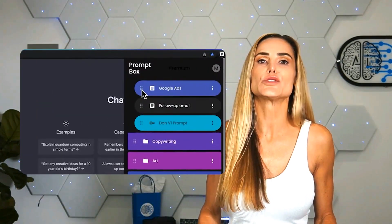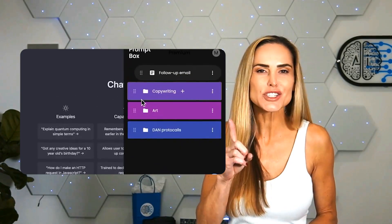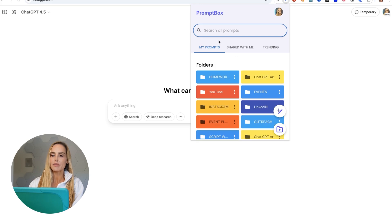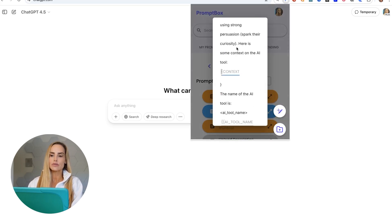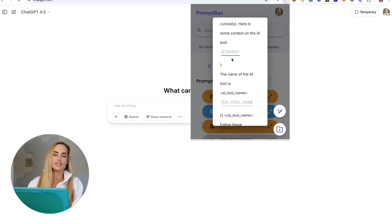Variables let you swap out the context of each prompt while maintaining the core prompt framework. The first thing you'll do is hit the Promptbox Chrome extension at the top. Let's say I needed a description for my YouTube video — I click on video description and I already have the prompt optimized and ready to go. Promptbox automatically takes me to the first variable, which is the context on the AI tool I'm talking about. Let's say the tool I'm talking about is Promptbox.